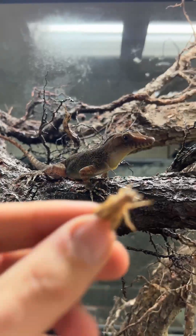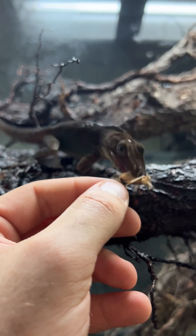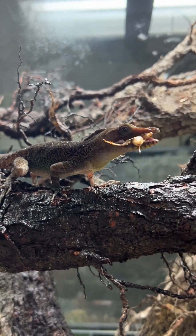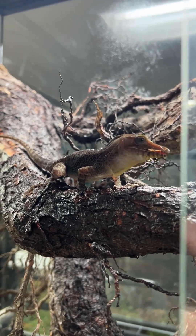And now some ASMR feeding of a cricket for you if you like that type of stuff — you can just skip it if you don't. You can see how it grabbed that cricket. Just so much intelligence in that little body.